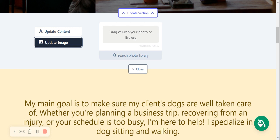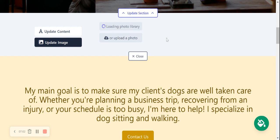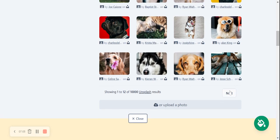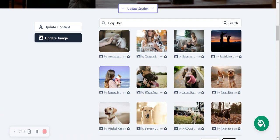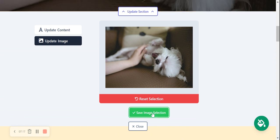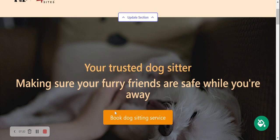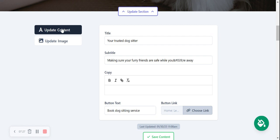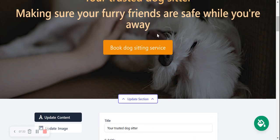You can browse and upload an image from your computer or device — perhaps you've taken some pictures of furry friends you've already house-sat. However, you can also search from the photo library and choose from hundreds of free, professionally shot, high-quality images with no licensing needed. I'm going to go ahead and select that one — that's really cute — click on Select Photo and save my image selection. Look at that, really cute and professional looking. If the content doesn't work for you, you can update it here to suit your needs, and also change the button.